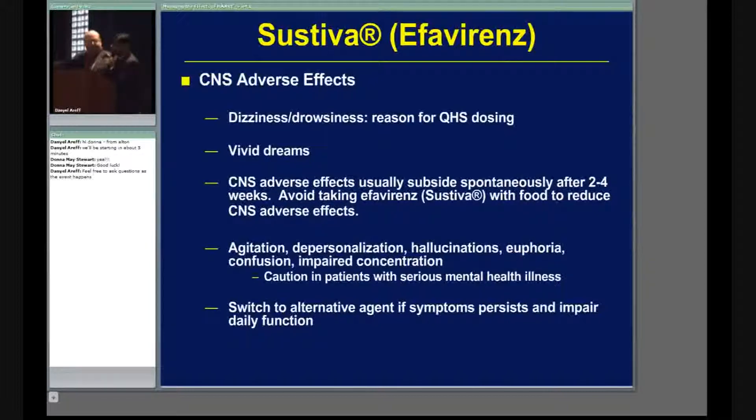Also remember Sustiva can cause a rash, ranging from very mild all the way to Stevens-Johnson syndrome, just like we discussed with Viramune. Hepatotoxicity can also increase total cholesterol and HDL levels.